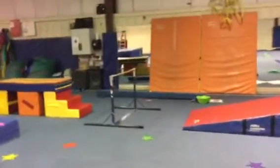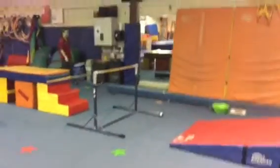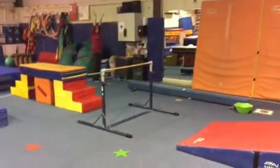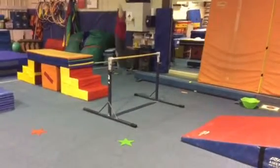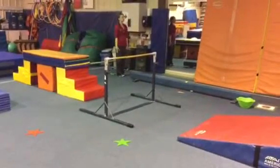We'll start off doing a turkey perch on the floor bar — hands close together, one foot on each side to perch and balance, then jump off. Safety stop and finish.